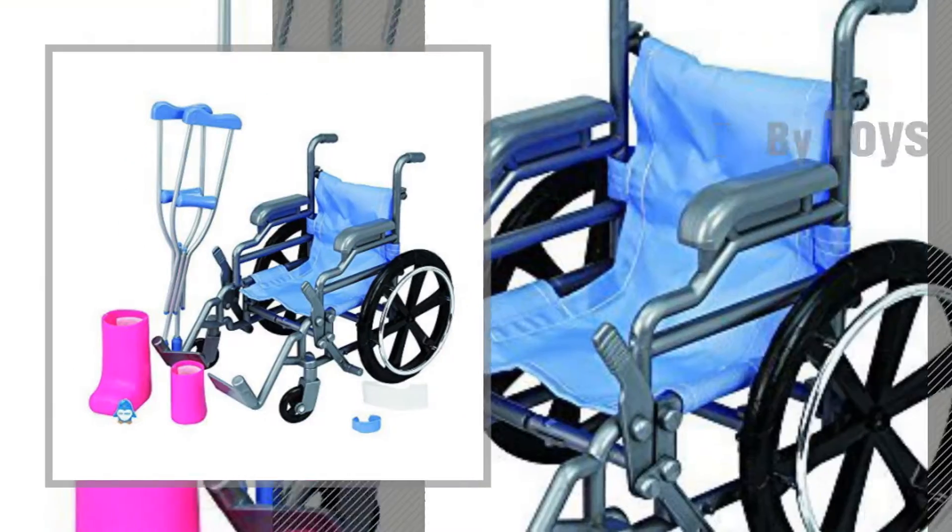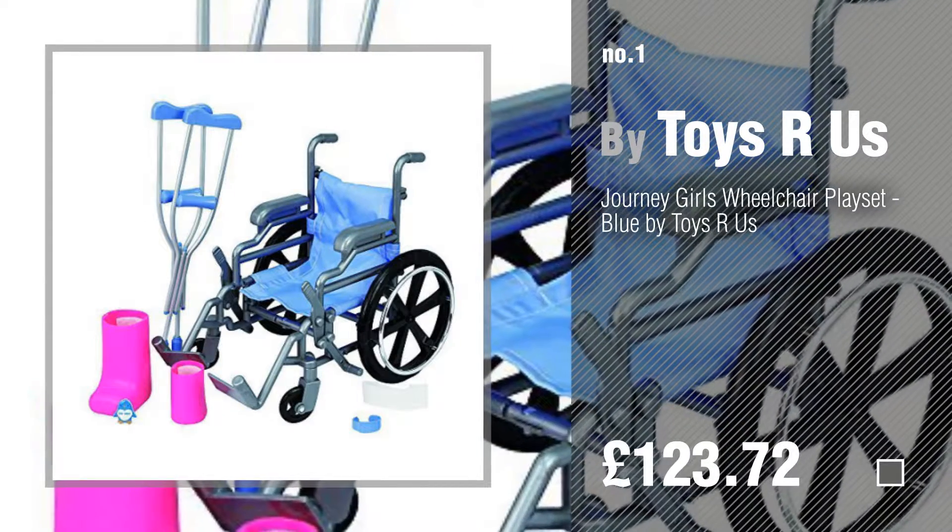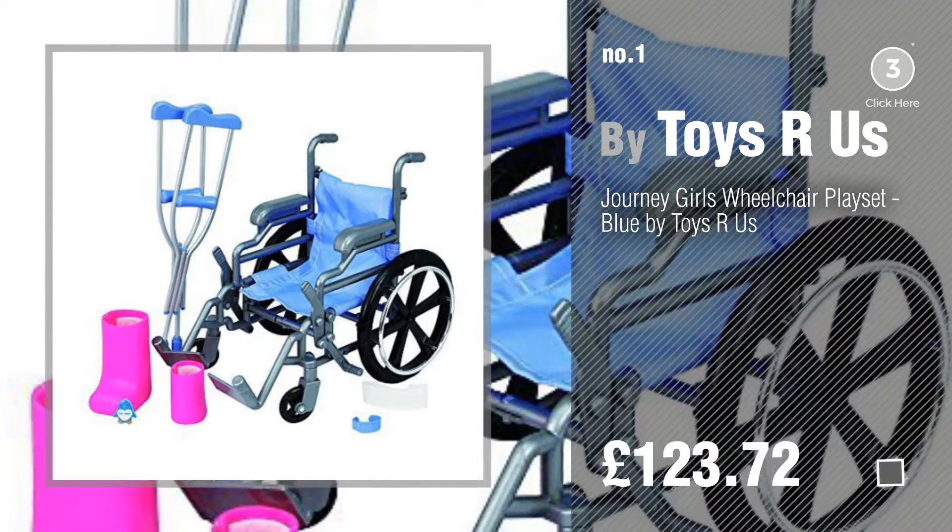Number 1, most popular, by Toys R Us. Watch this video and get inspired.